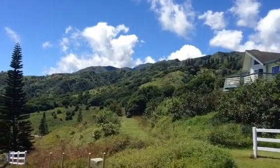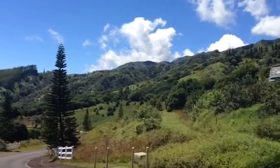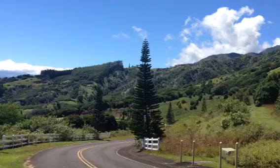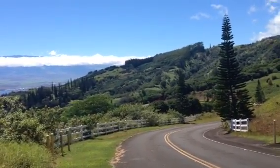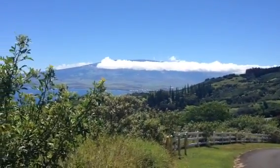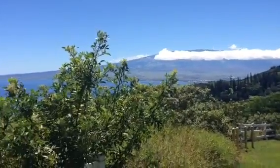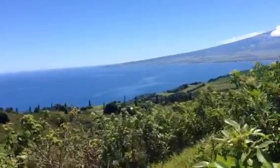This is the view in Maluhia Country Ranches, looking southwest to the mountains, then back towards Kihei and Wailea to the south, then back to Haleakalā and the Kahului Harbor, and then out towards the north shore of Maui.